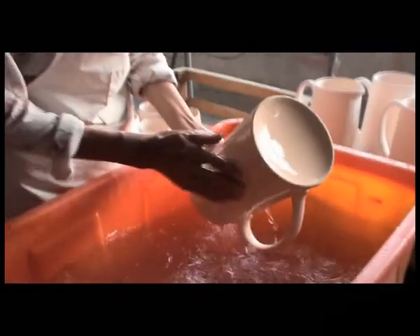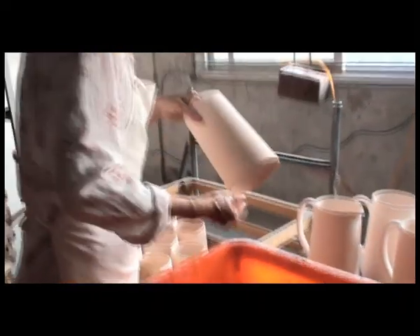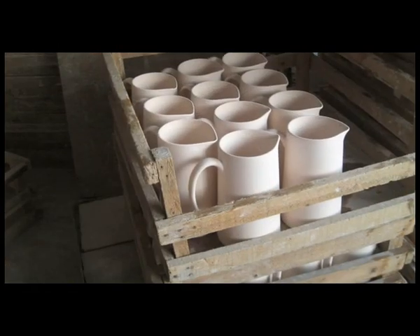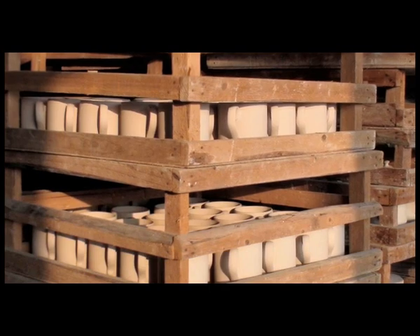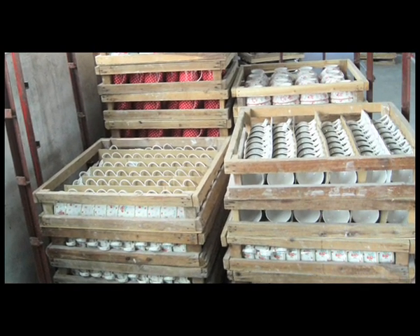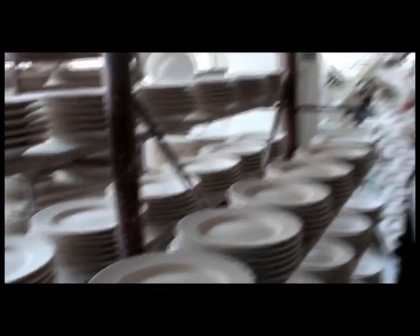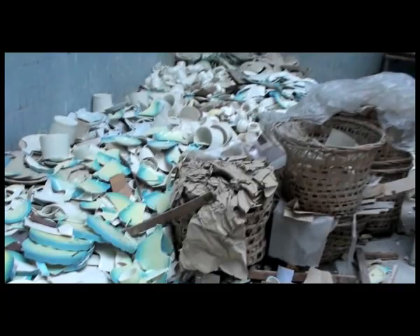Note that the unfired items, called greenware, are rather larger than the final product. In fact, all items must be made up to 20% larger at this stage to allow for the shrinkage inherent in the process. Modern techniques mean that the finished items will be more or less identical in shape, but there will be a very slight difference between each item. About 10% of items which are at an unacceptable difference in shape will not make it to the second stage and are destroyed for recycling.